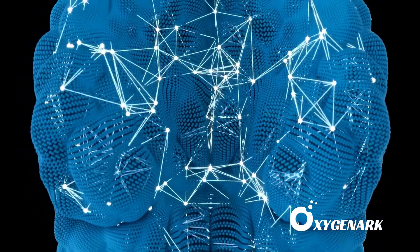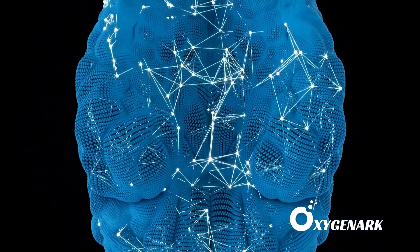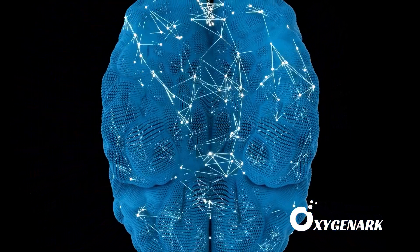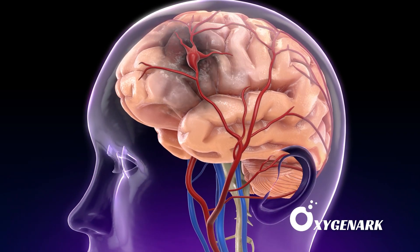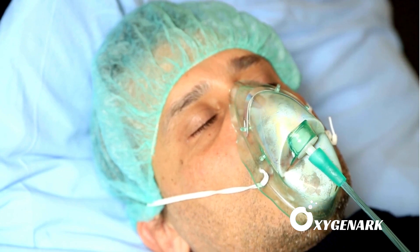Neuroplasticity is the brain's ability to rewire itself, forming new neural connections to overcome injuries. This process is pivotal for recovery from TBI and stroke, and optimizing it is where HBOT shines.